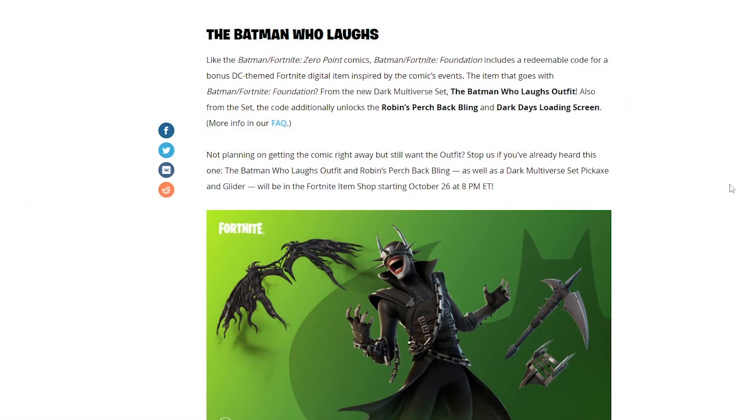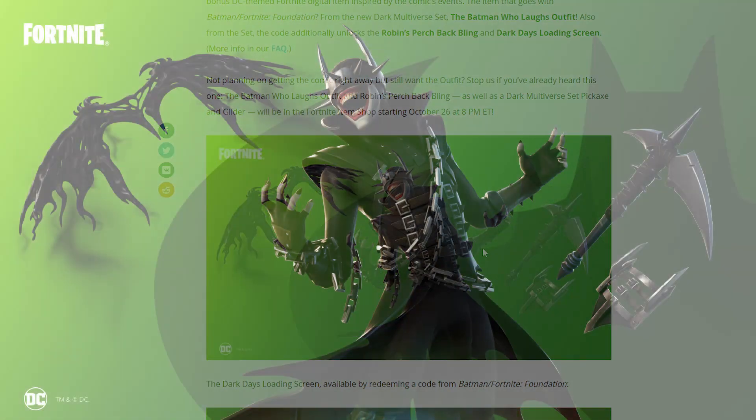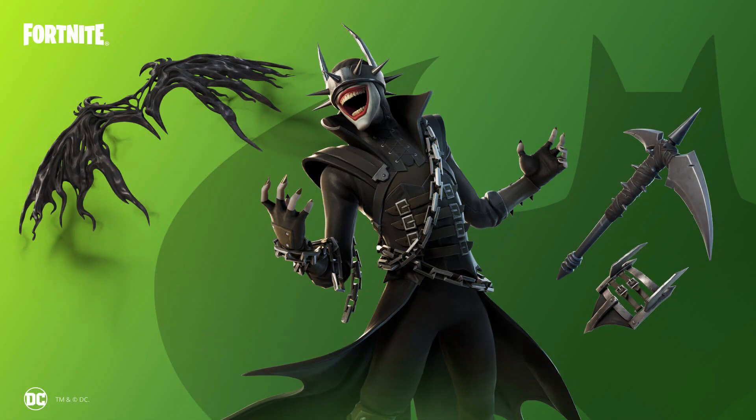The Batman Who Laughs, like the Batman Zero Point comics, the Batman Foundation, includes a redeemable code for a bonus DC-themed Fortnite digital item inspired by the comic's events. So if you buy the comics and get the code, you will get the Batman Who Laughs outfit, Robin purchase back bling, and the Dark Days loading screen. If you don't want to get the comic, you can actually buy this in the item shop, and it will include the Dark Multiverse pickaxe and glider as well. The glider is very similar to the Venom glider we have in the game.